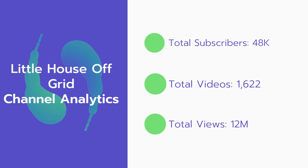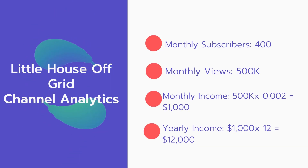Total subscribers: 48,000. Total videos: 1,622. Total views: 12 million. Monthly subscribers: 400 every month. Monthly views: 500,000.